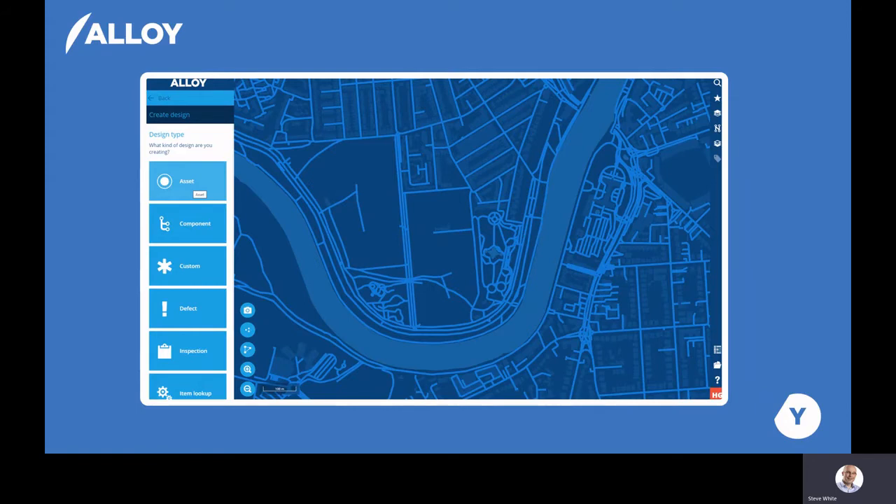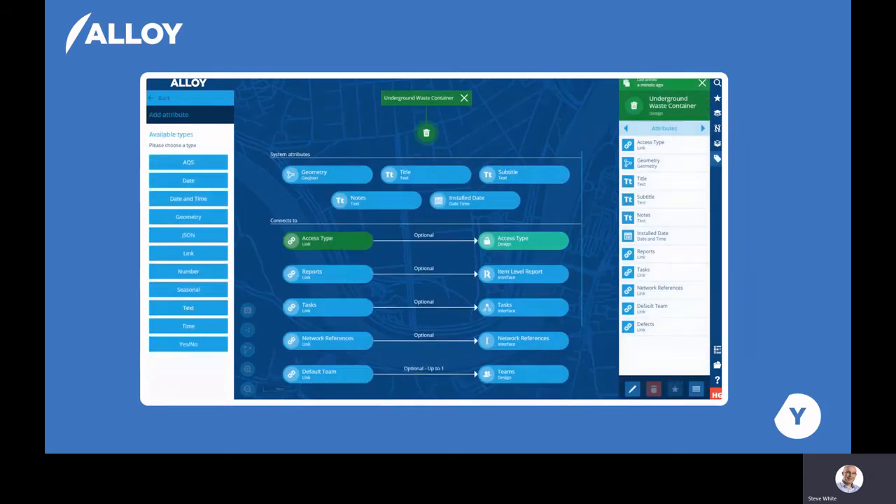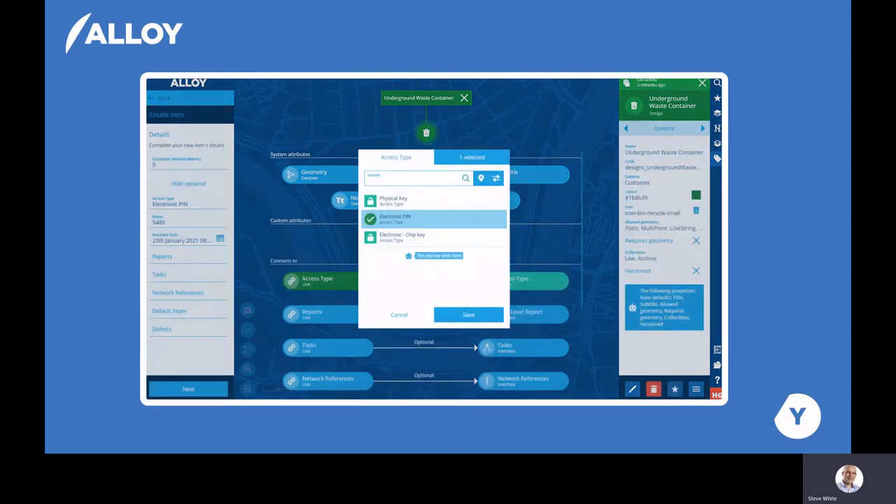With the designer feature, users can easily create new asset designs, define components, or create activity types. The data associated with any design can easily be seen, as we can see here for these underground waste containers. This includes all the relationships between different data — in this case, the different possible access types that can be associated to a URS container.